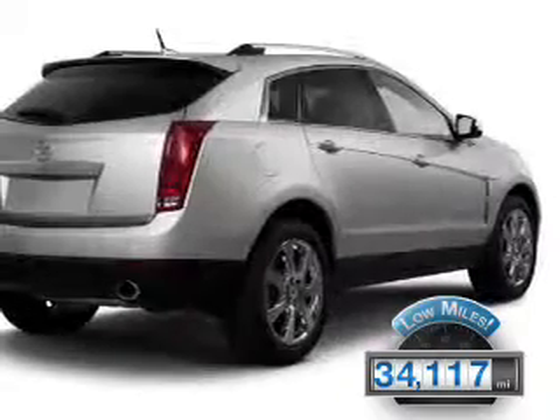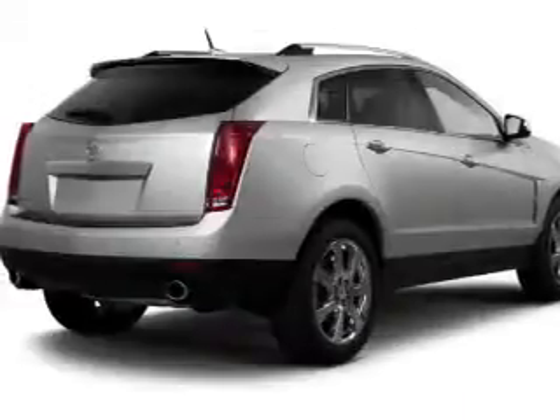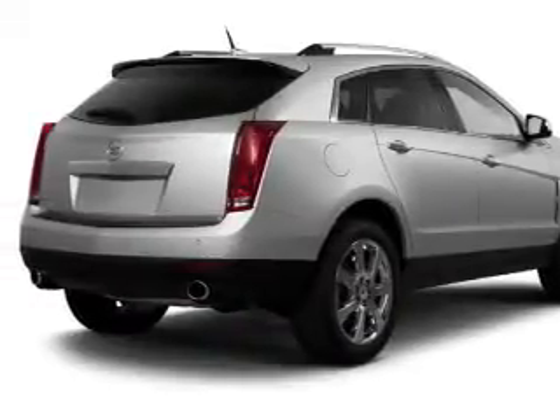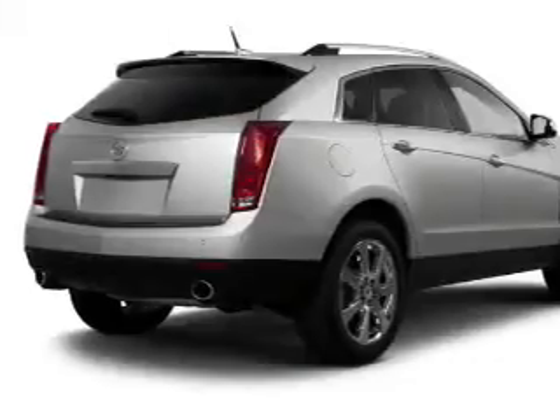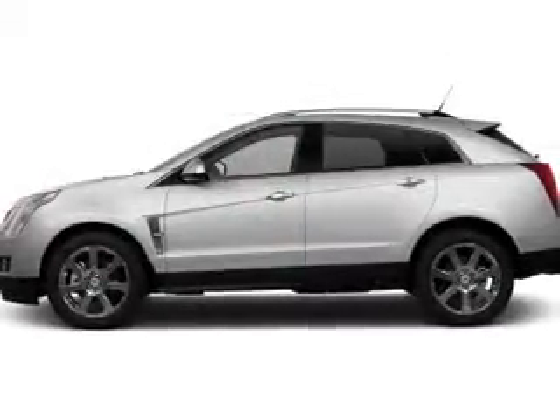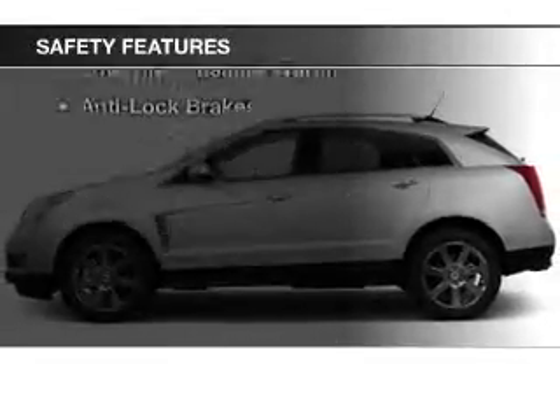This vehicle has a long road ahead. The features include Bluetooth connectivity, a satellite radio, steering wheel controls, alloy rims, dual temperature controls, automatic climate control, a spoiler, power seats, roof rails, and cruise control.